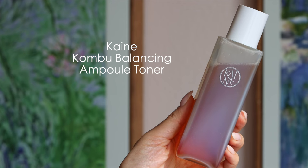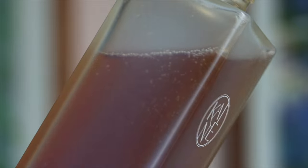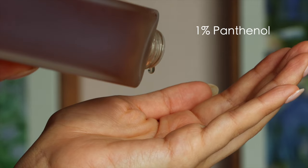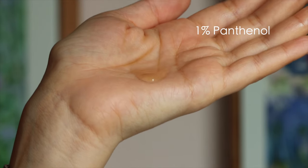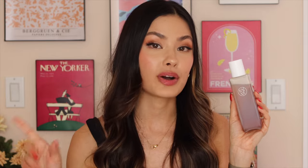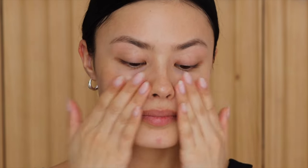This is the Kombu Balancing Ampoule Toner. As the name implies, the kombucha in this is at 60% and comes from black tea ferment, and it also has 1% panthenol to help strengthen the skin barrier. I challenge you to find a product this high quality at this price point. I know of a very popular one available at major retailers like Sephora that's about four times the price, and I actually like this one better — it has more body to it and feels more substantial on the skin.